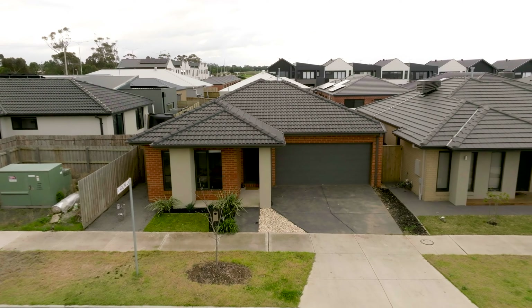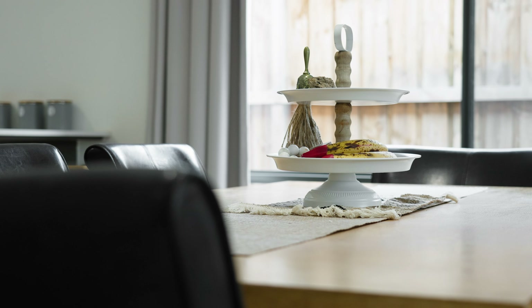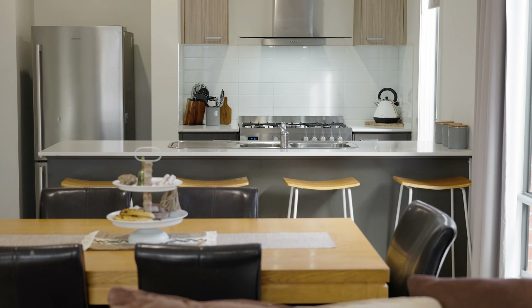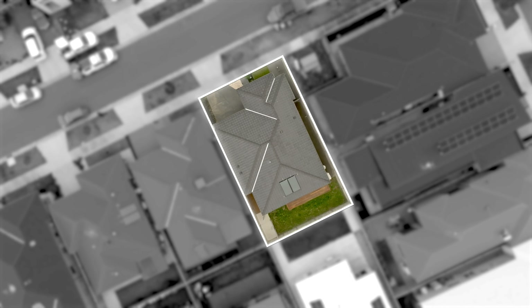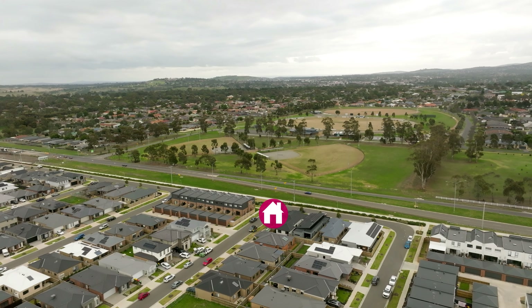Situated in the booming Kingsfield estate, this near-new home is one not to miss out on if you're looking for contemporary comfort in a low-maintenance package. Presenting a great design suited for the first home buyer, investor or downsizer, it encourages warmth and unity, satisfying family and entertaining needs with ease.